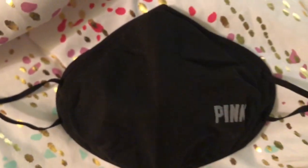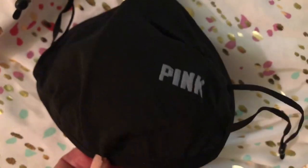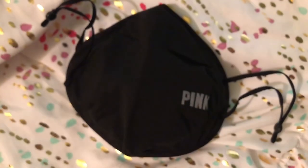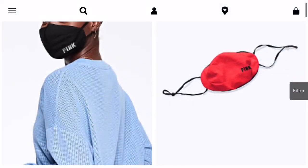I thought it was super cute and I love it. On the inside it kind of has this filter, and it says it's reusable so I guess it's washable. I've tried it on and it fits really comfortably. Online, the black one is the one I got.